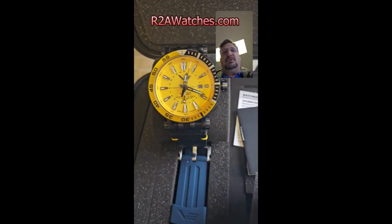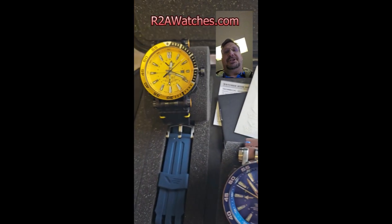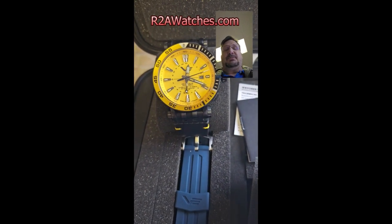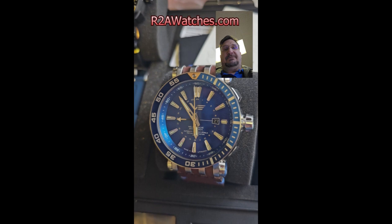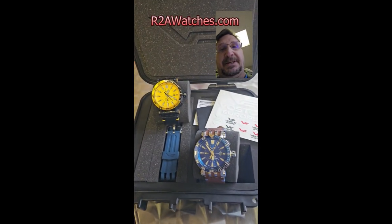We've got the new standout yellow and this amazing sunray blue in the new Energia models. This is arguably the flagship watch of Vostok-Europe at this point, certainly comparable to the Atomic Age or the Luna Code. It's a 48 millimeter timepiece — a true professional grade dive watch at 300 meter water resistant — and it comes with two straps in this amazing Pelican case.